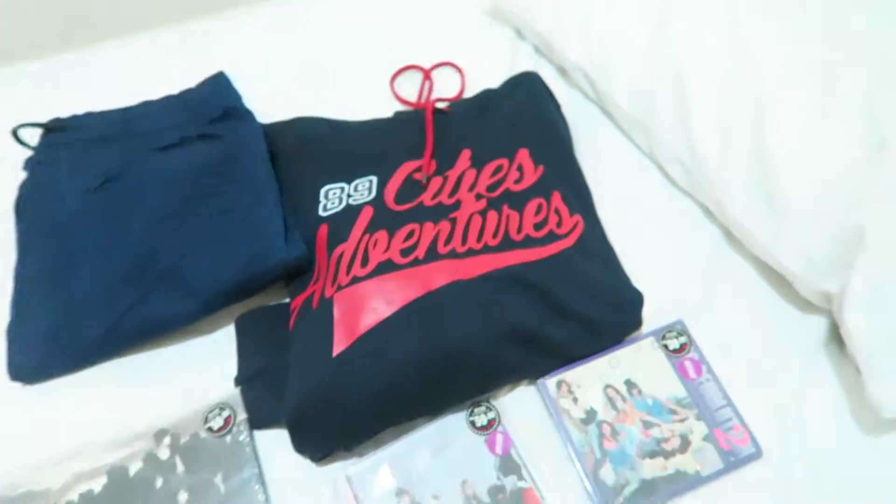Hey everyone, so it's currently like 12:30 in the morning, so I'm about to go to sleep, but right now I just wanted to show you guys what I bought today in KL. Let's take a look — I'm going to go quickly.